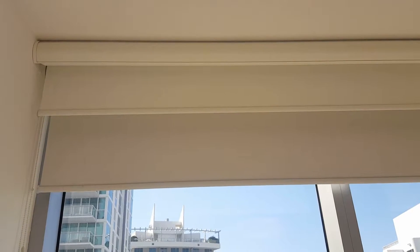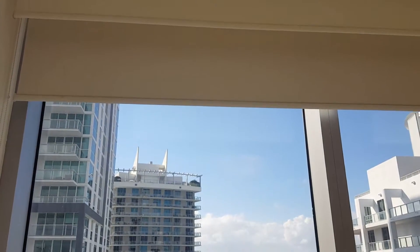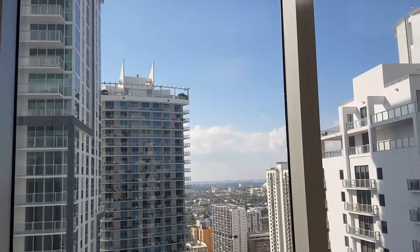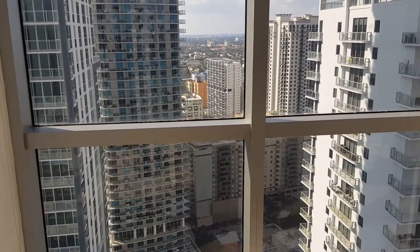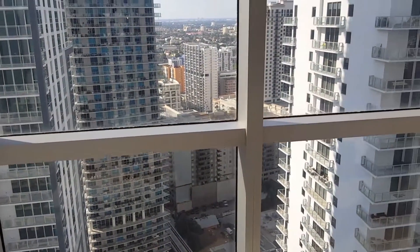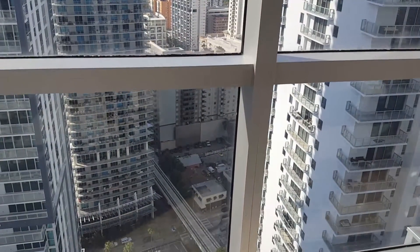In here you have blackout shades and double shades, so you can put down the first one during the day or do the blackouts at night. Right now the sun's coming in and it is warm, so if I were renting this I'd definitely put the shades down — but they'll still give you a really nice view.